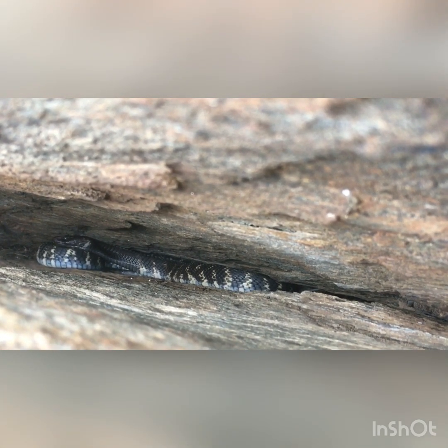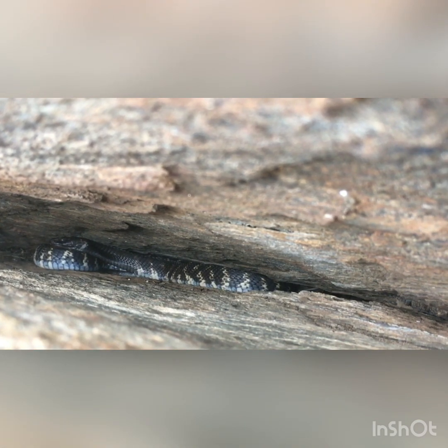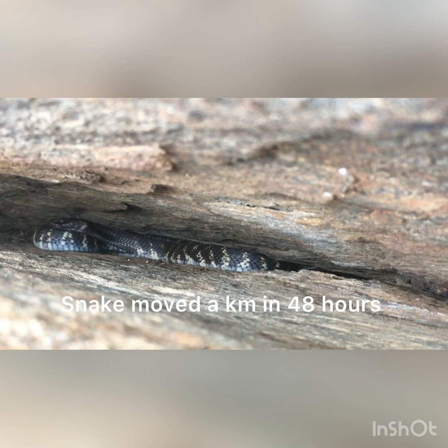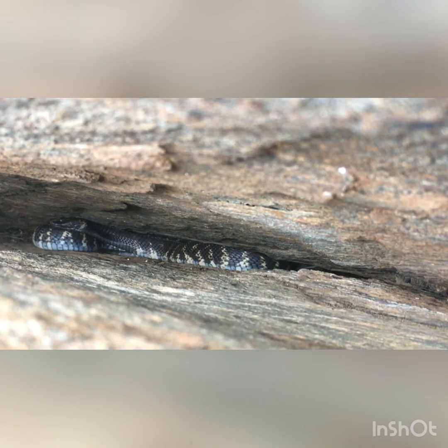He was released last Monday and moved about a kilometer in 48 hours. This particular individual is quite big — about 1.6 meters, weighs about a kilo — and we've actually seen him feeding.